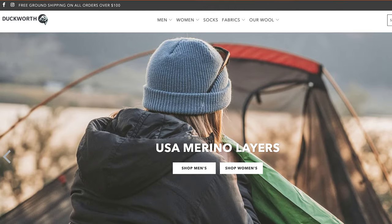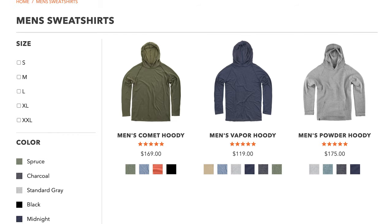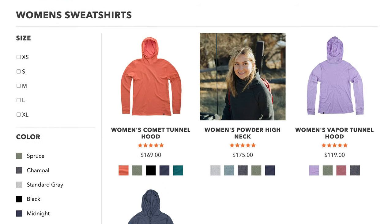And the last brand I'll cover in today's video is Duckworth. Duckworth is based in Bozeman, Montana, and makes all of their sweatshirts for men, women, and kids from Montana-grown merino wool. All of their manufacturing is based out of Montana, so if you're looking for some really good wool options, definitely check out Duckworth.